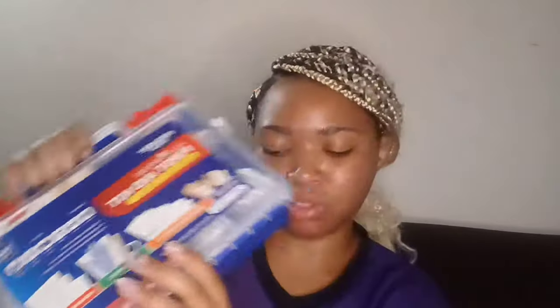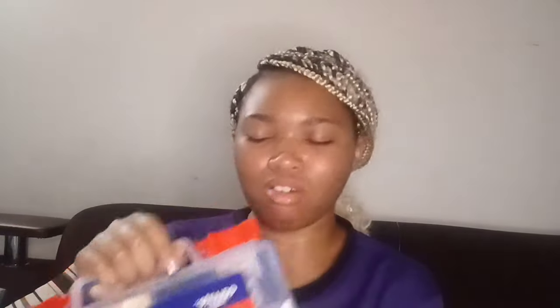Next in the gift bag is a first aid kit — my best friend got this for me. It comes with band-aids, medicines and topicals, instruments, and wound dressings. I'm excited to have it — not because I want to get hurt, but y'all know what I mean.